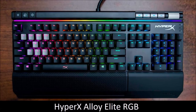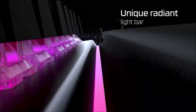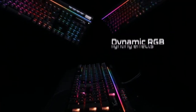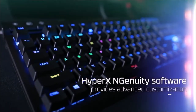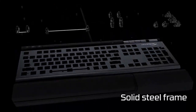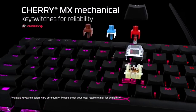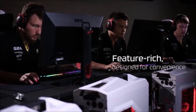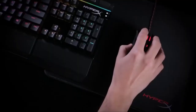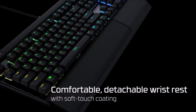HyperX Alloy Elite RGB — Best All-Around Gaming Keyboard. The HyperX Alloy Elite RGB sports a simple design and a good price, but offers premium features and RGB lighting. You can choose between Cherry MX Brown, Blue, or Red switches. It is equipped with dedicated media controls, a USB pass-through, and a removable wrist rest. It also has an additional set of keys with titanium-colored textured keycaps and the handy HyperX keycap removal tool. If you don't mind the lack of dedicated macro keys, this is the best all-round gaming keyboard.